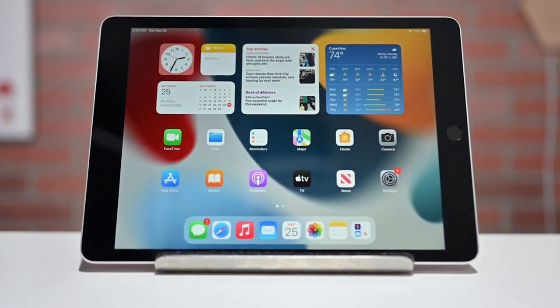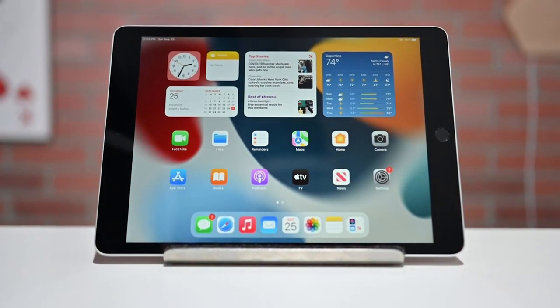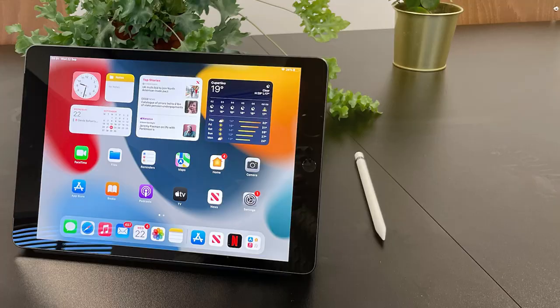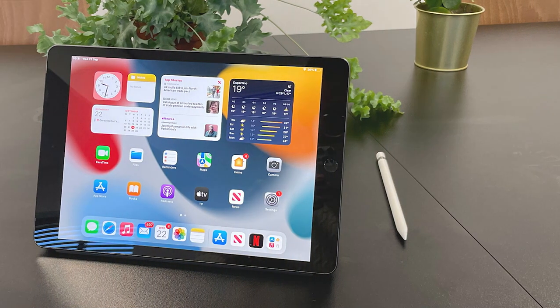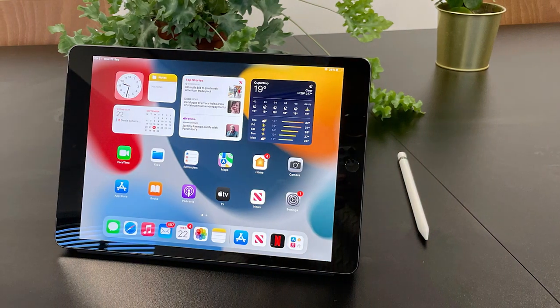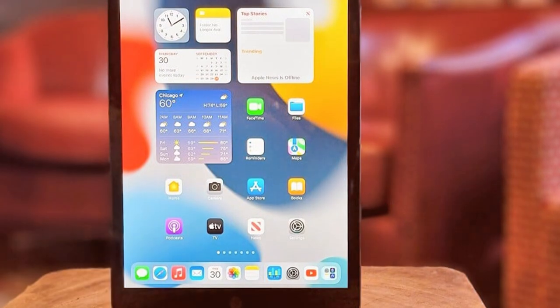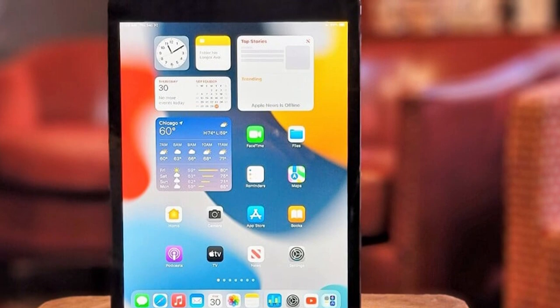Under the hood, the iPad 9th Gen is powered by the A13 Bionic chip, ensuring lightning-fast performance and efficient multitasking. Whether you're editing photos, streaming content, or running productivity apps, this iPad can handle it all seamlessly. With support for the Apple Pencil first-generation and Smart Keyboard, your creative possibilities and productivity soar to new heights.